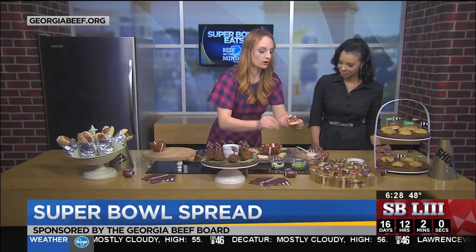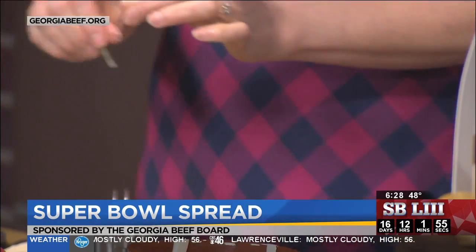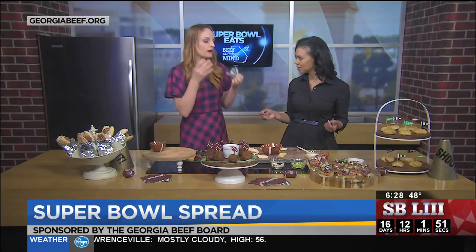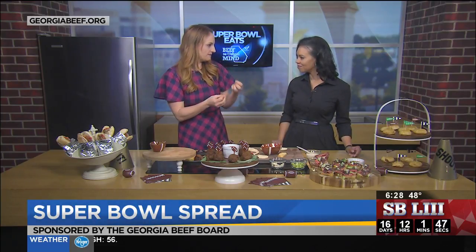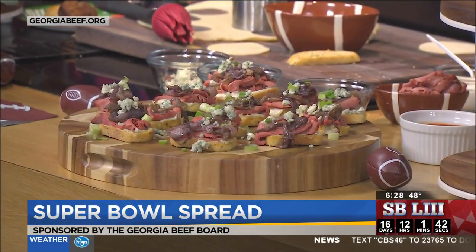Then a little bit of gorgonzola or blue cheese, and then a pop of green with some spring onions, because you always want that color on there. Finger food is really the key to having a great Super Bowl party. You get all of that texture — the crunch, the delicious savoriness of the roast beef with the sweetness of that caramelized onion, and then that yummy creamy cheese.